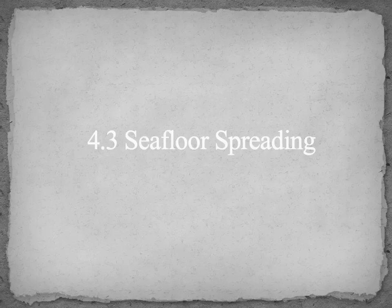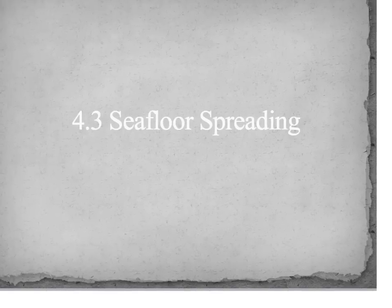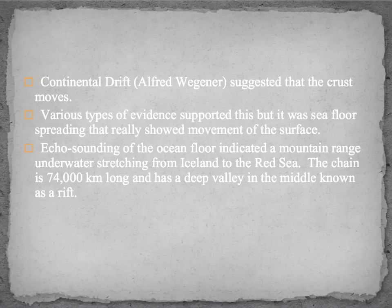Lecture 4-3: Seafloor Spreading. Continental drift was suggested by Alfred Wegener, who proposed that the crust moves. Various types of evidence support this, but seafloor spreading really showed the movement of the surface of the Earth.